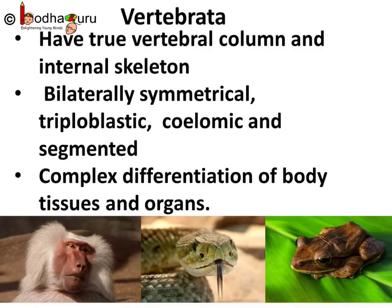So what are the characteristics of vertebrates? The phylum Vertebrata has around 64,000 species and they are the most complex creatures of the Animalia kingdom. The main characteristics of vertebrates are: they have a true vertebral column and internal skeleton; they are bilaterally symmetrical, triploblastic, coelomic and segmented; and complex differentiation of body tissues and organs is present. Vertebrates originated about 525 million years ago in water. Today there are 5 classes under Vertebrata: Pisces, Amphibians, Reptilia, Aves, and Mammalia.